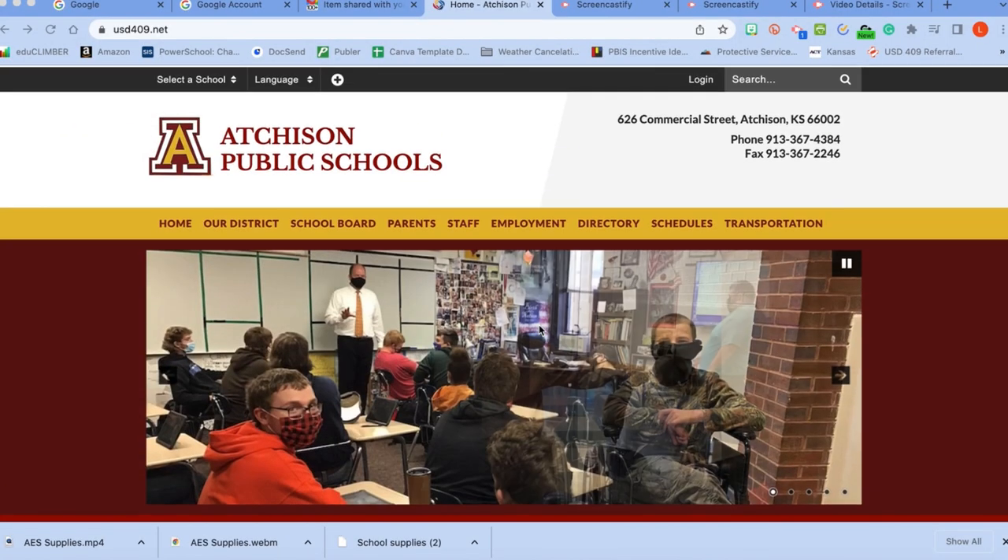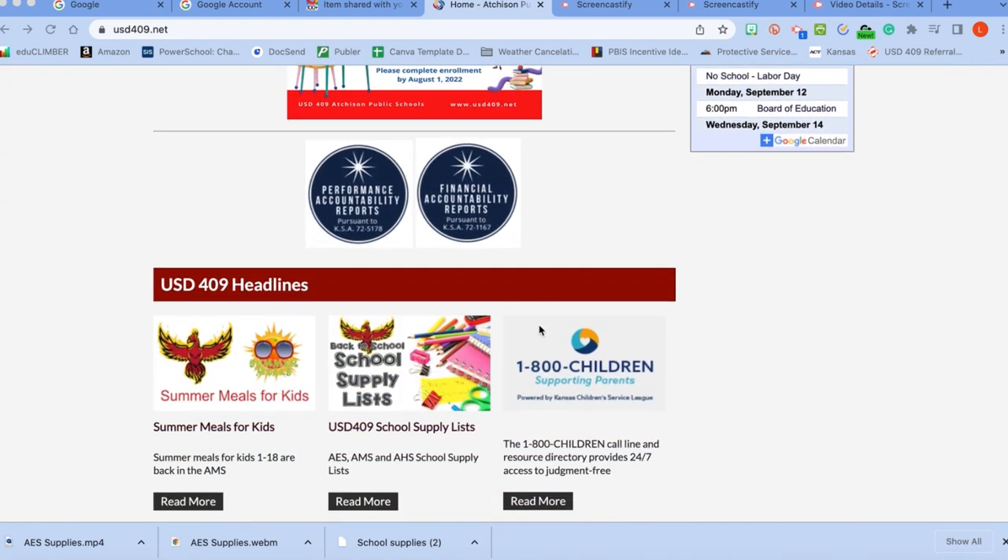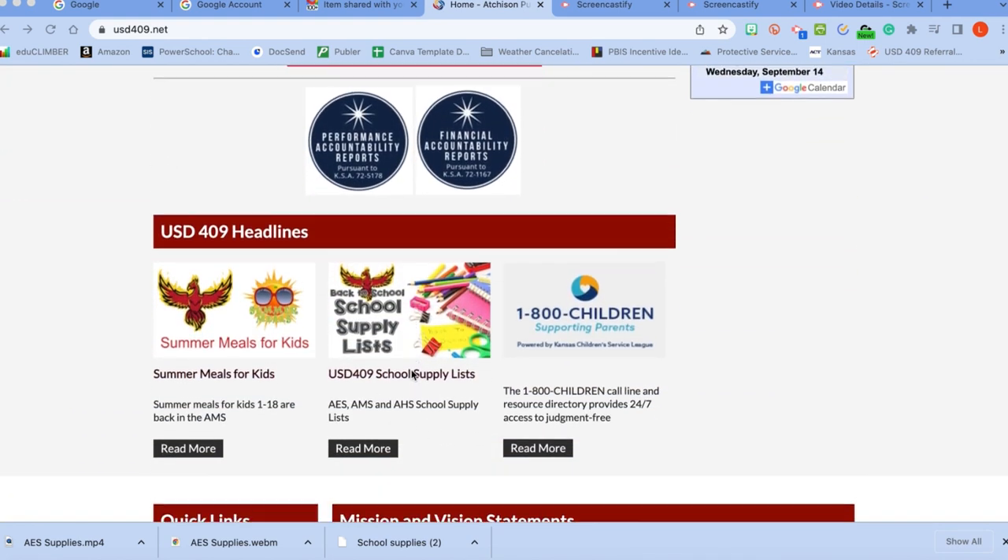Speaking of the Dixon Ticonderoga number two pencils, your school supply list can be found online at usd409.net. Make sure that you are ready for the first day of school. We are so excited to have you guys back.